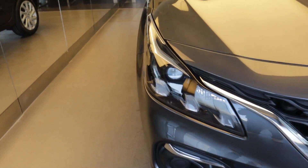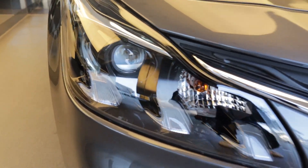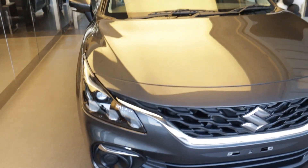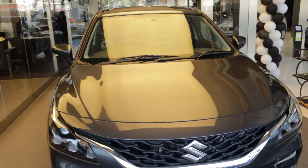At the front there are LED DRLs — look at this, you will see them in different shapes. Plus, you don't get fog lamps, but you can install aftermarket ones. It is a good choice.